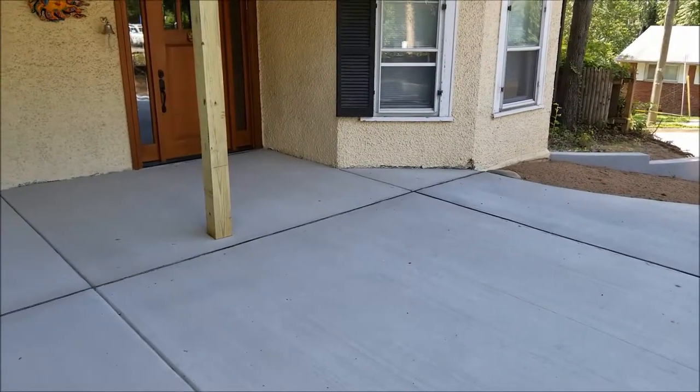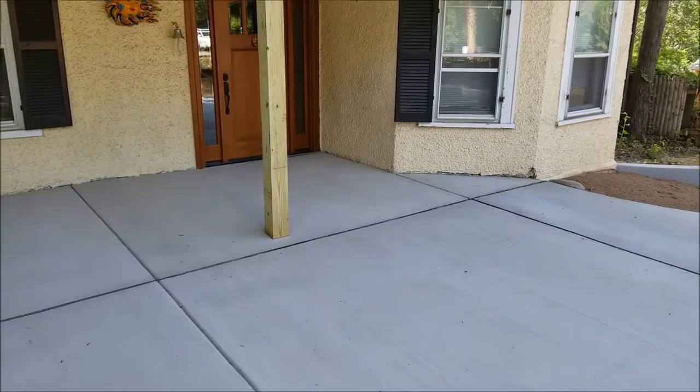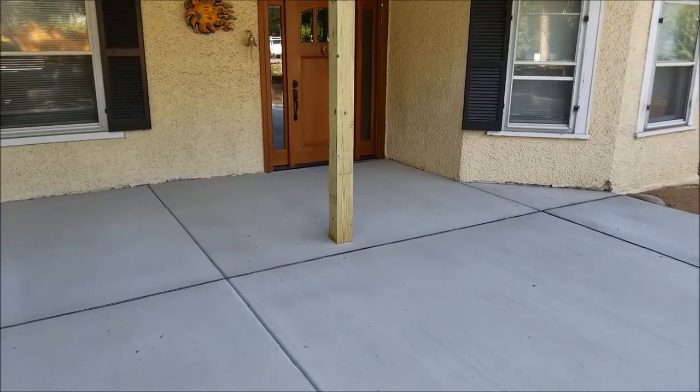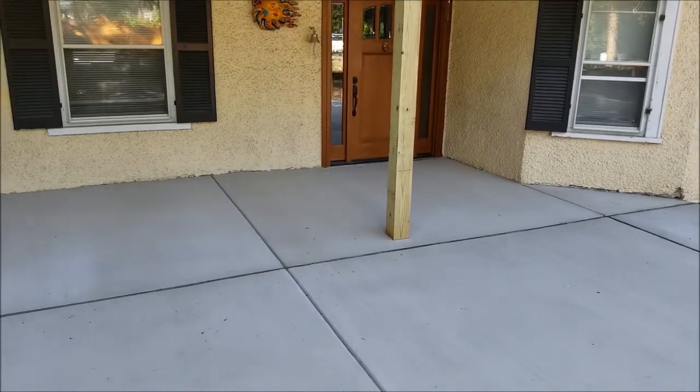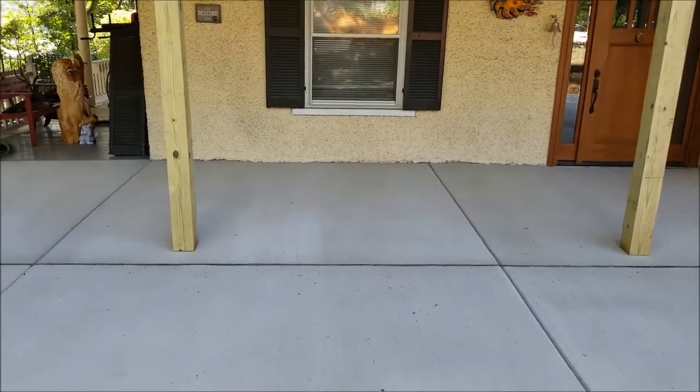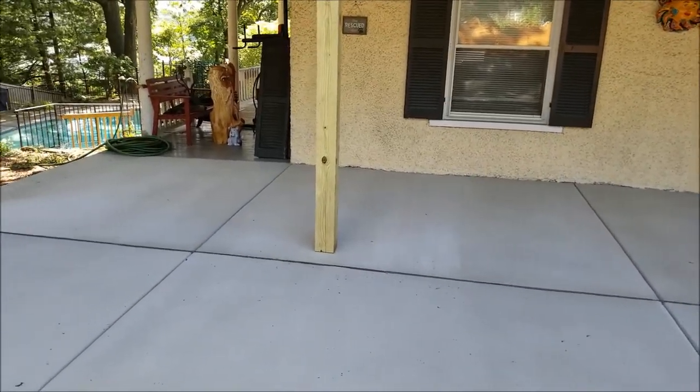When I met with this homeowner originally, they weren't thinking they were going to do the porch. But when I explained how concrete work has a big economy of scale in pricing, and that we could fit this out for a fraction of the cost of what it would be at a later date, we were actually able to include the porch for a lot less money than the homeowner thought.